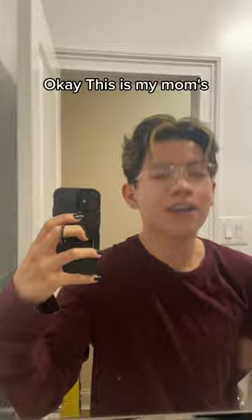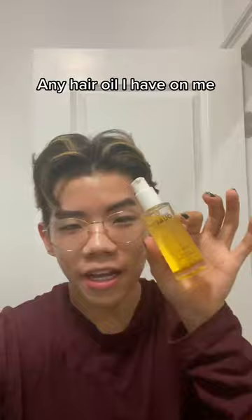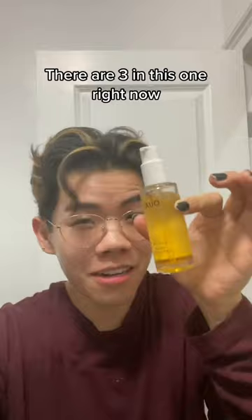I wash my hair two, three times a week. I use any shampoo conditioner that is in my closet. This hair serum for super thinning hair. Any hair oil I have on me — there are three in this one right now, because if you know this, it is not this color.